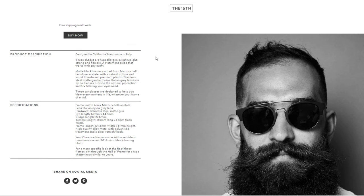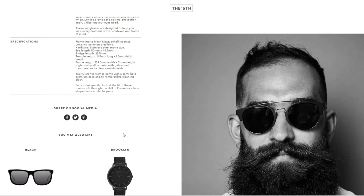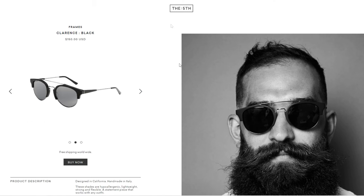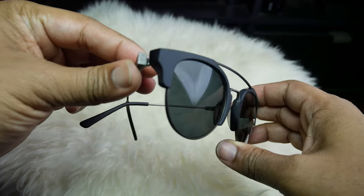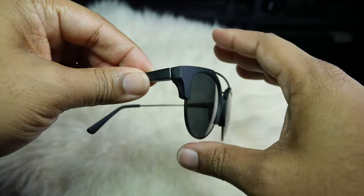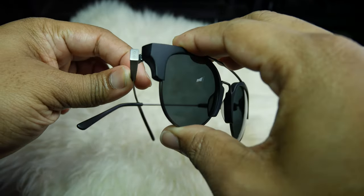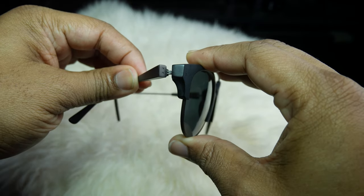In terms of the specs: the eye length is 50 by 44.5 for those who know what that means. The temple length is 145 millimeters long, 1.5 millimeters thick. The frame length is 139 millimeters by 51 in height. I would say it's a larger fit. When I wear them, they don't look weird and they're very comfortable for long periods of time.